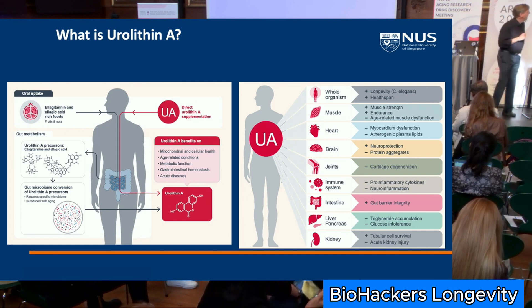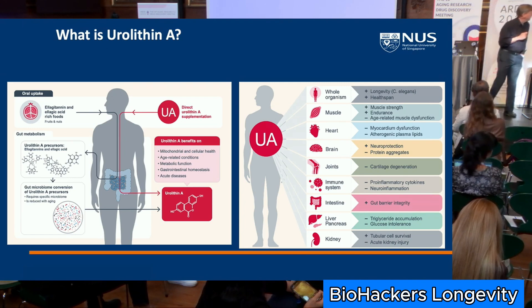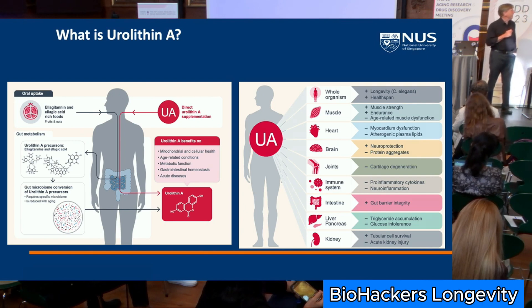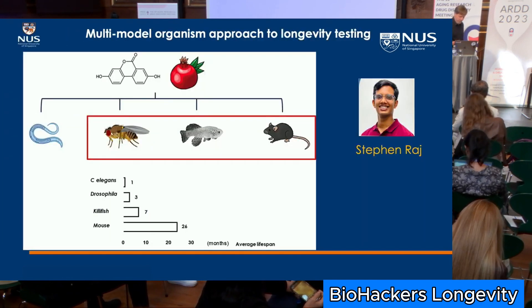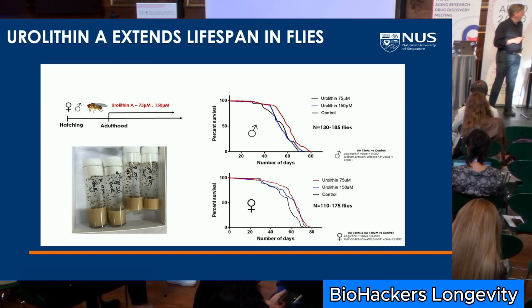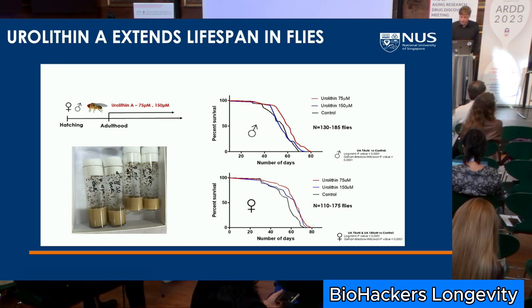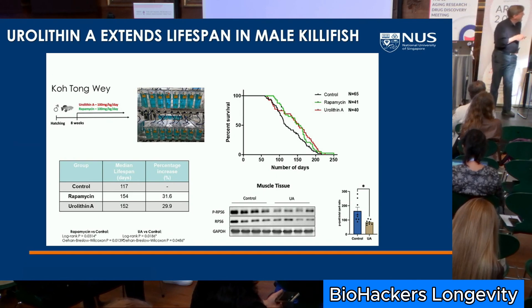Briefly, urolithin A — this originally came from Johan Orr's lab. This is a robust positive in our lab. It's a molecule that can be ingested and converted by gut bacteria to urolithin A, which is active across a wide range of tissues. It had been reported to extend lifespan in worms, and we've been able to validate that it extends lifespan in flies, killifish, and mice. This is the fly data from a collaboration with Nick Towinski.